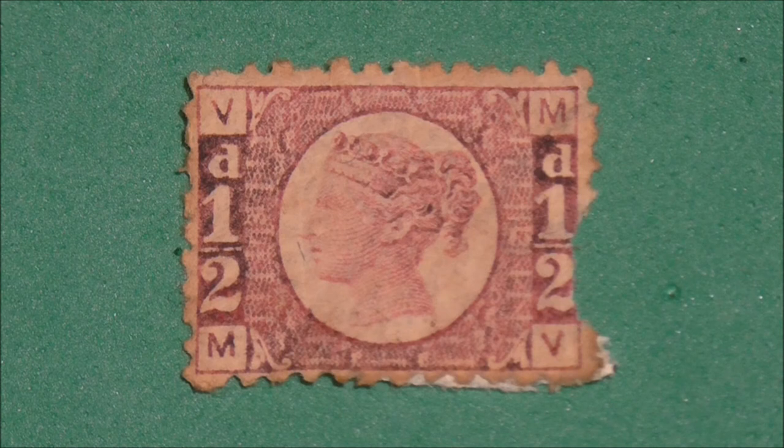This little stamp met with disapproval during its time as the design was unpopular with the public. Difficulties also arose when the printer's original intention had been to issue these stamps in a shade of light green, but experiments to produce ink in that hue proved to be time consuming. So they dropped that plan and used rose red ink instead.